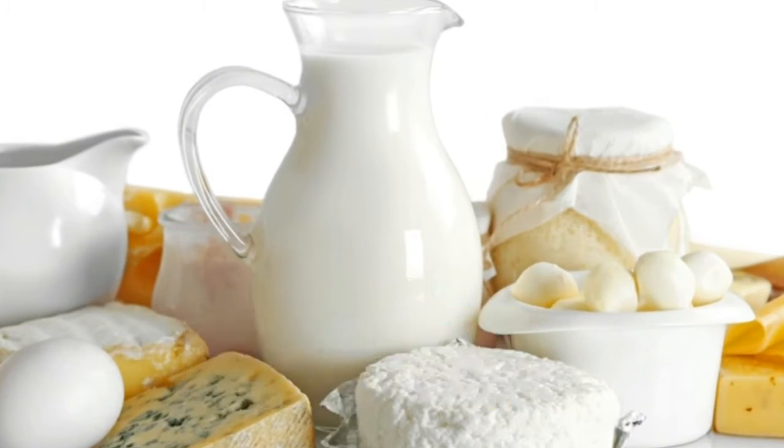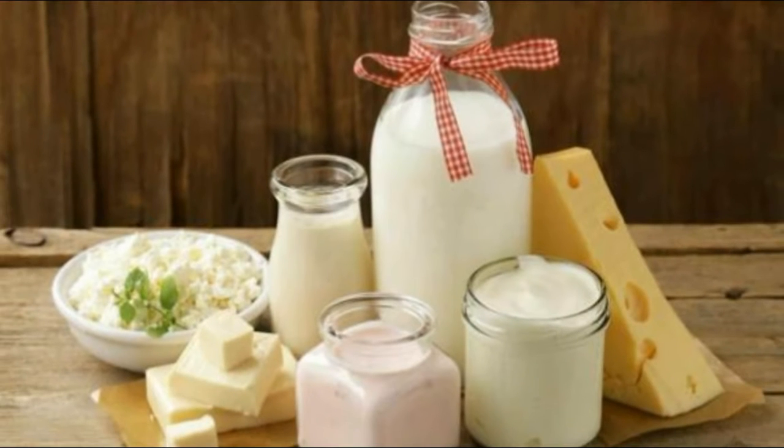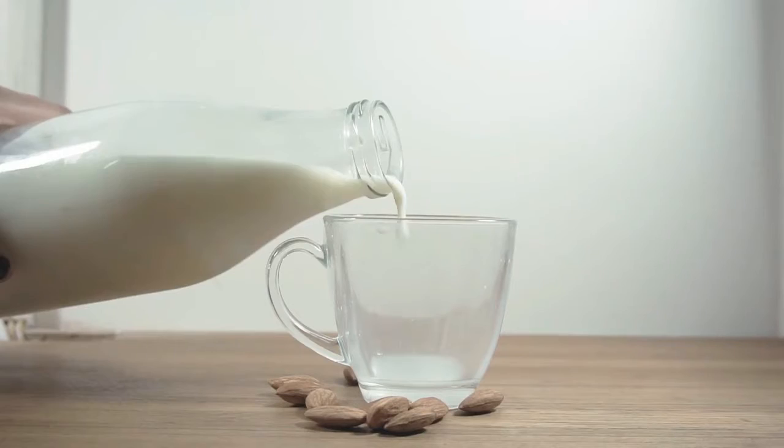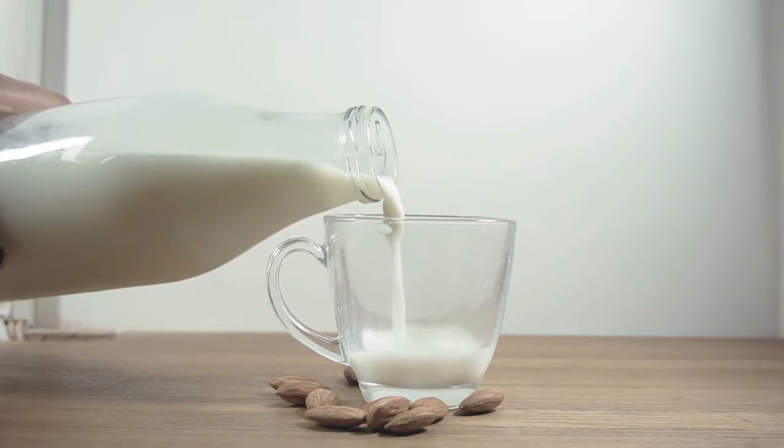Dairy Products. Milk, yogurt, cheese and the like are important in a nursing mom's daily diet. These foods are rich in protein, vitamin D, B vitamins, and especially calcium, which is important in baby's bone development.